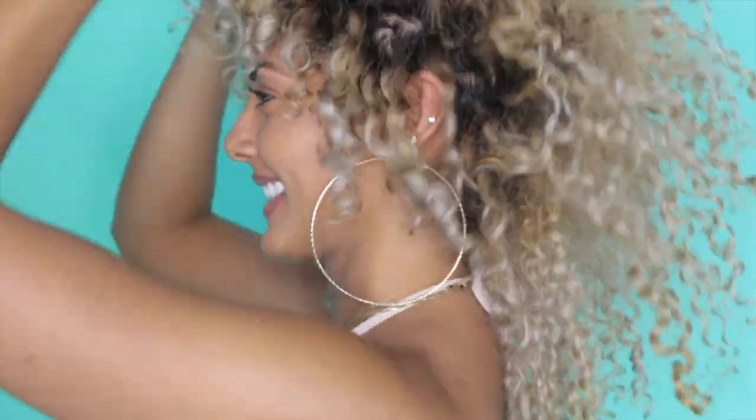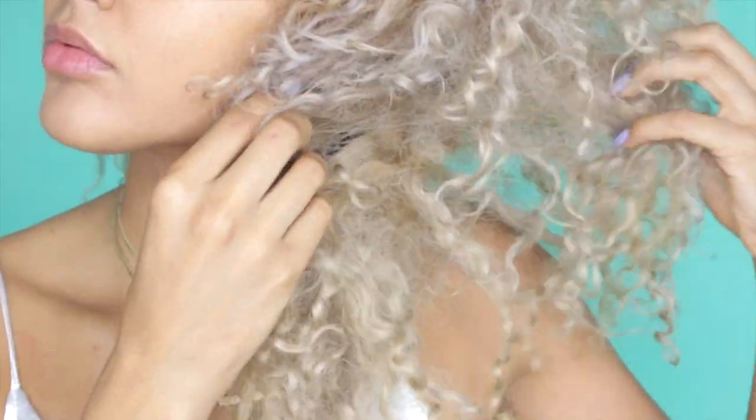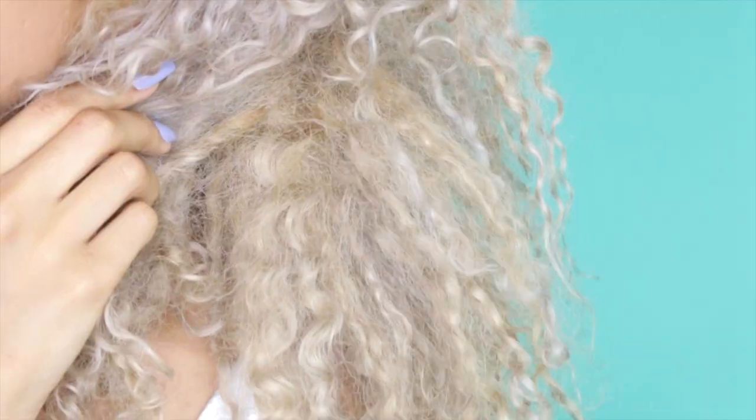Welcome back to my channel. In this video I'm gonna show y'all a regimen that I just incorporated into my curly hair routine that has completely changed the game. Going blonde and still keeping healthy curly hair is a struggle because it gets dry, it gets brittle, and it could have a lot of breakage and damage.